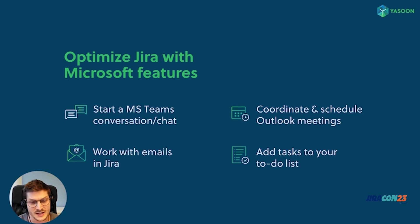On the Jira side, we optimize individual support tickets or issues with Microsoft features, so you don't have to leave Jira to start a Microsoft Teams chat, write an email, or schedule meetings. And for those working with To-Do, you can easily add tasks to your To-Do list directly within Jira.